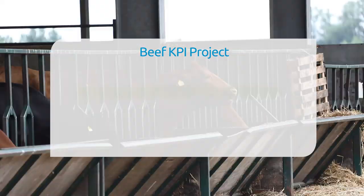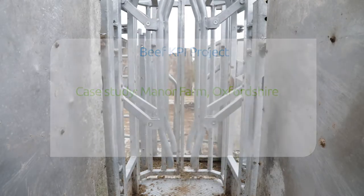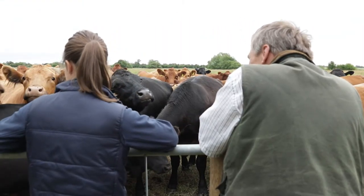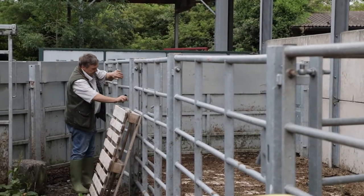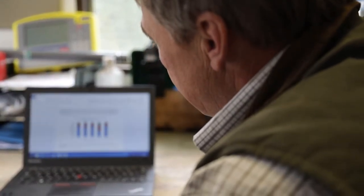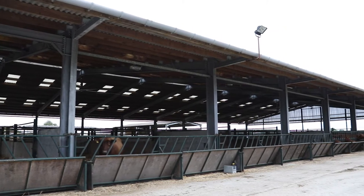This AHDB Beef and Lamb funded project aims to evaluate how measuring and recording information on farm can significantly improve how beef businesses are run. This film is part of a series of short clips where the benefits of data collection and analysis are discussed on a range of different beef enterprises. Neil Rowe is one of the farmers working with us on this project. Let's hear how data collection and analysis forms a key part of Neil's business.